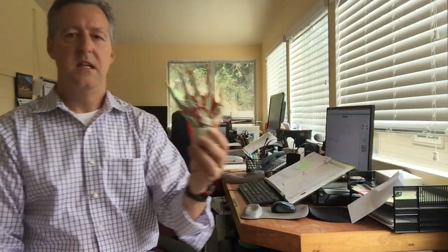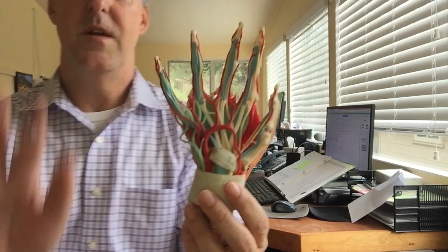And once you start reaching up, you start looking for support and you tend to put more pressure into your wrist. And that's a problem because it tends to compress the nerves that run through your wrist.